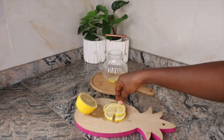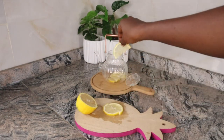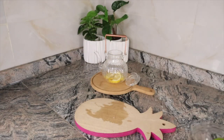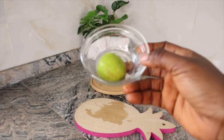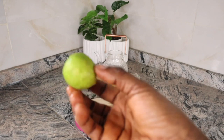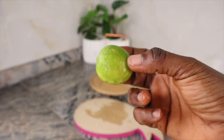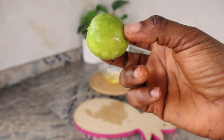Lemons are known to help you lose weight, thanks to the presence of vitamin C and antioxidants that promote good digestion. Lemons also have diuretic properties which help in detoxifying the body, thereby helping burn fats. According to experts, this magic potion can boost the body's metabolism to a great extent.